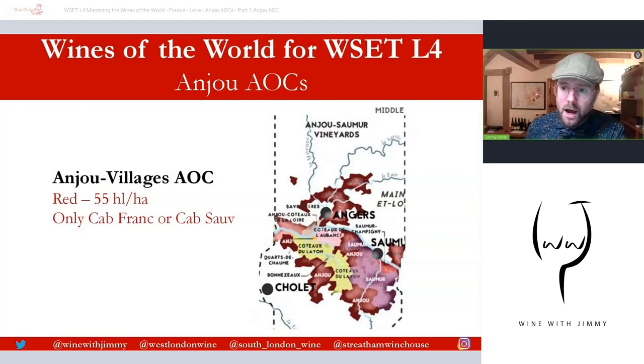The maximum yield for Anjou Village is lower than Anjou AOC at 55 hectolitres per hectare, and wines can only be released in September the year after harvest. Anjou Village covers about 200 hectares. There's also Anjou Village Brissac — B-R-I-S-S-A-C — a specific village name of about 85 hectares, considered very high quality. The soil there tends to be more schistous and gravelly, producing wines with more structure and color intensity.